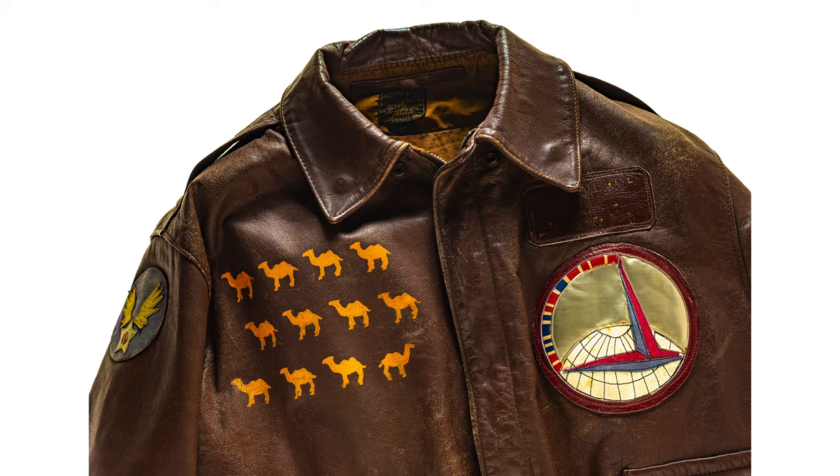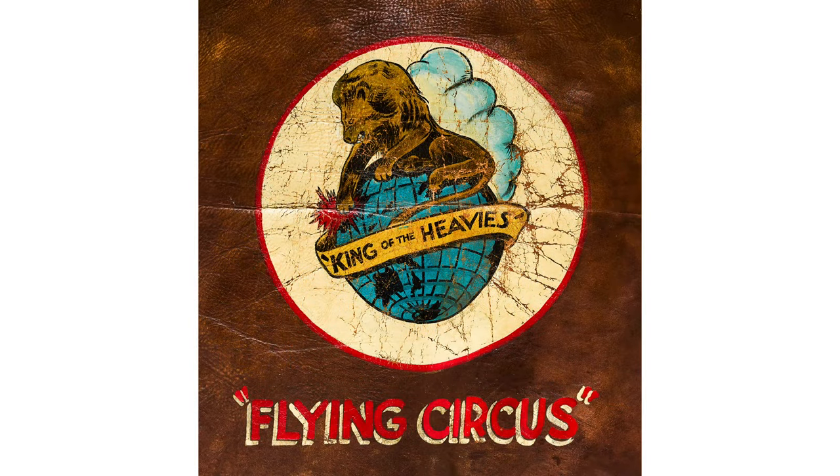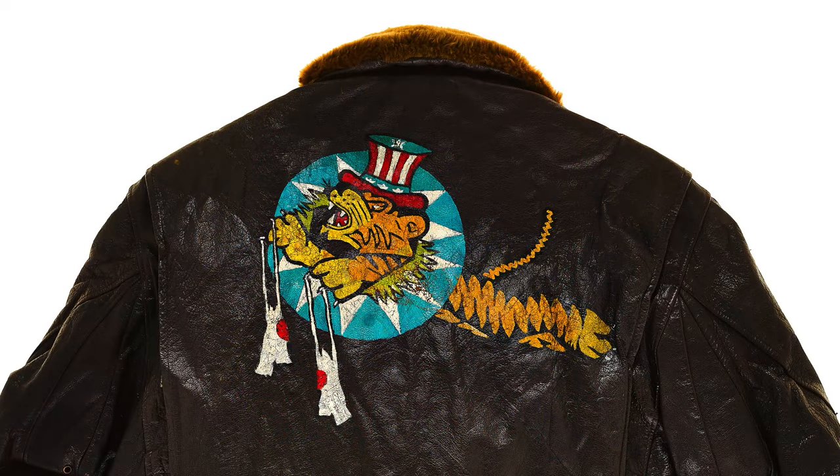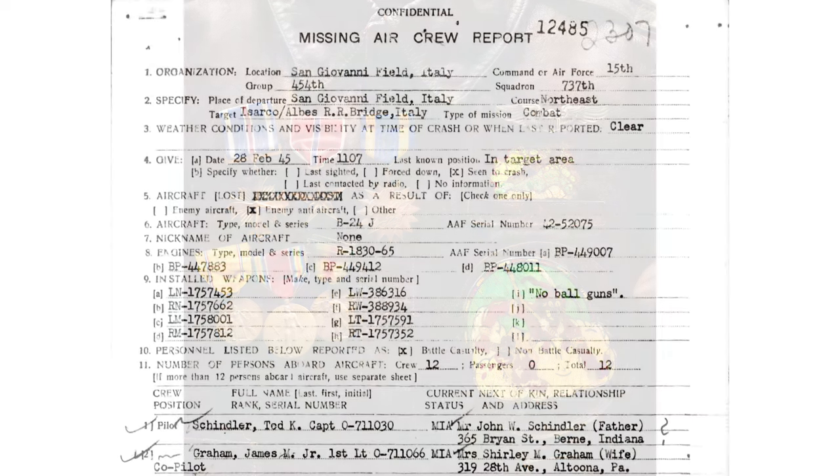I thought it was important to include the stories because the jackets are essentially walking billboards. Once you start seeing the symbology and recognizing the various symbols on the jacket, it's a walking history of an individual's combat experiences. So besides the jackets and the portraits, I've photographed other ephemera as well — sometimes medals, sometimes service records, listings of bombing missions — because I really wanted to tell more of a complete story.